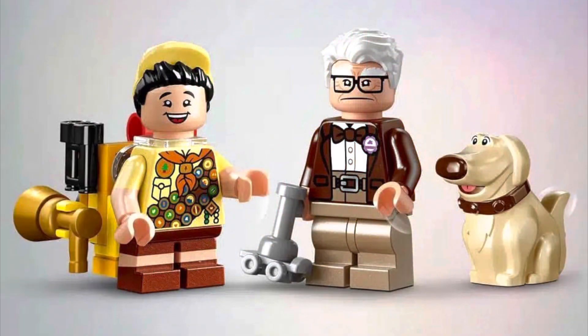But overall there are great interior spaces and a bunch of great details. These figs look amazing — we get Russell, Carl (Mr. Frederickson), and Dug. The only problem I really have is with Mr. Frederickson: they didn't print on his nose, so he looks kind of goofy, as his nose is a really big part of his face.